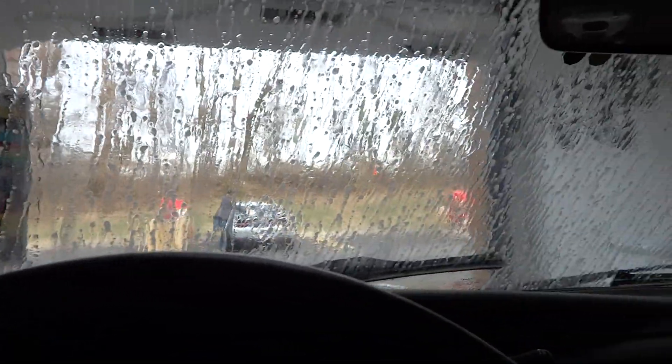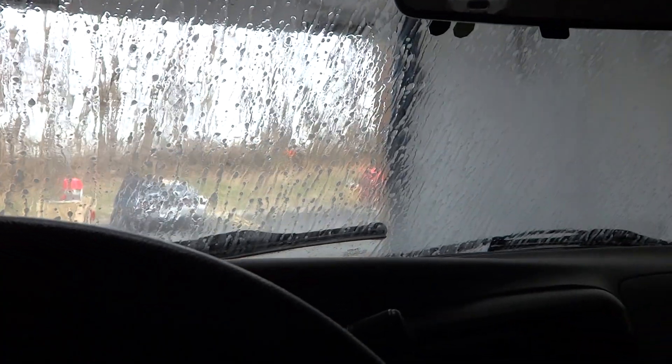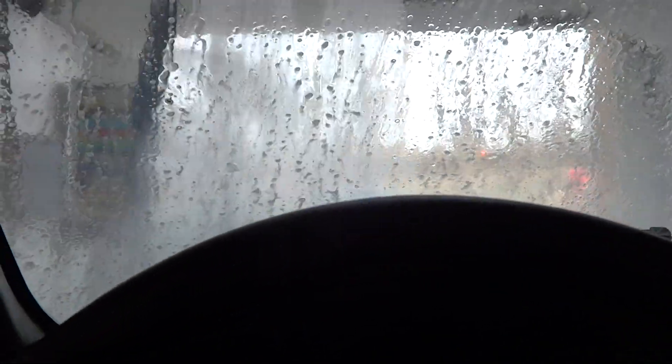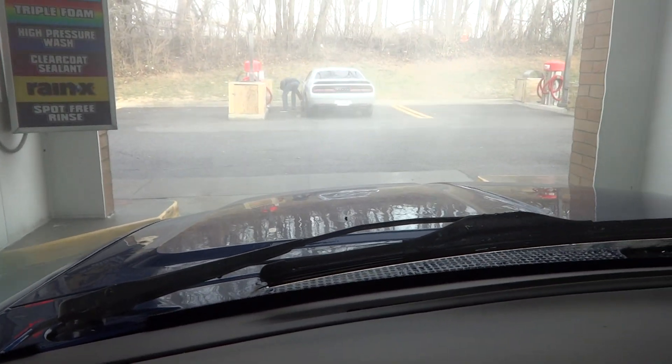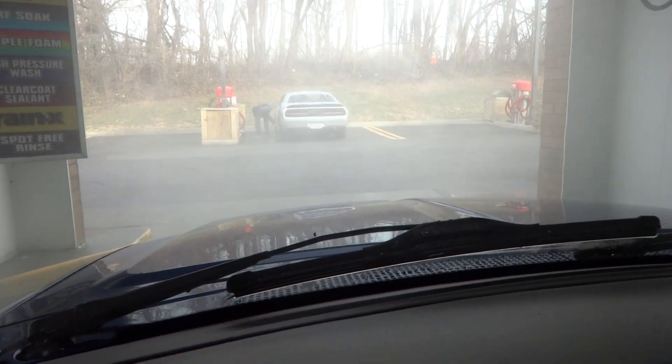Nothing is lit on the sun yet — looks like it's about to switch over to the next cycle. Now we are getting the high-powered rinse. There's a little bit of bird crap on here; let's see who's going to take care of that. Doing a good job so far as there was a little bit of bird crap on the hood as well.